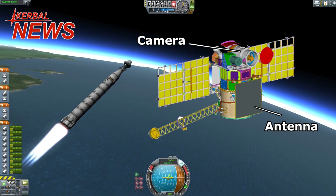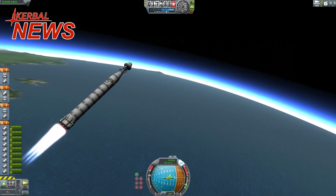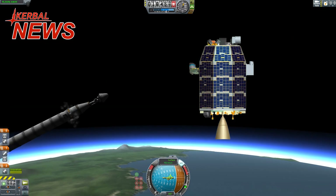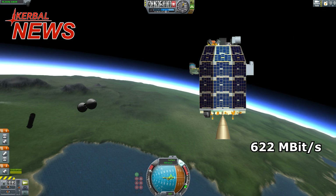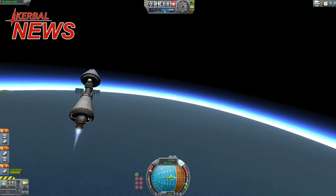Its antenna provides a downlink data rate of roughly 0.40 megabits. For comparison, the record holder LLCD, which was launched in 2013, reached 622 megabits from the moon using a modern laser communication system.